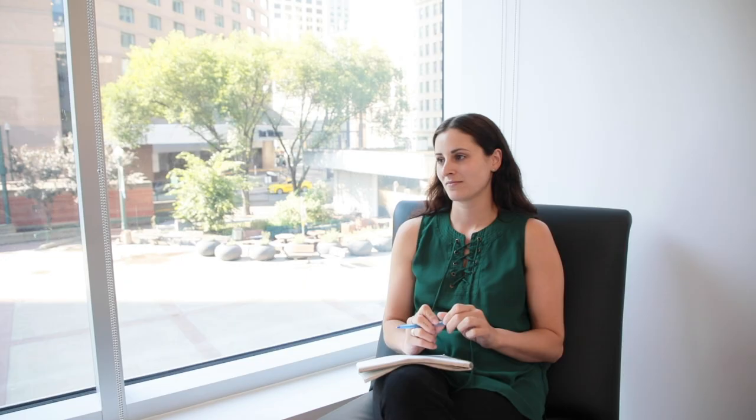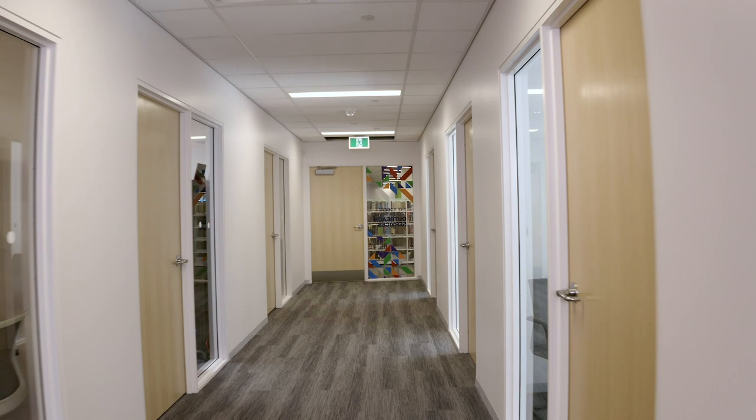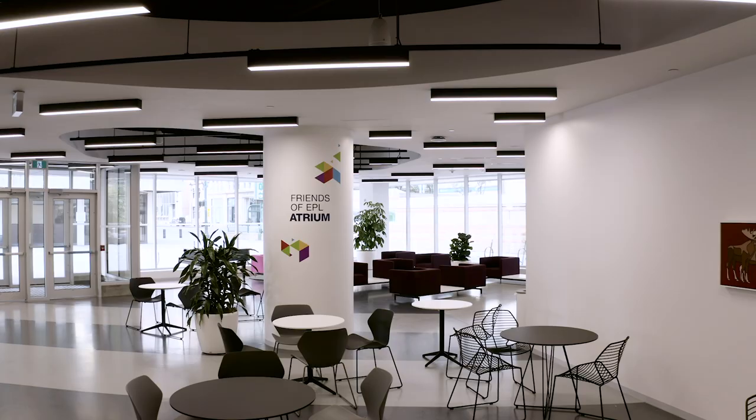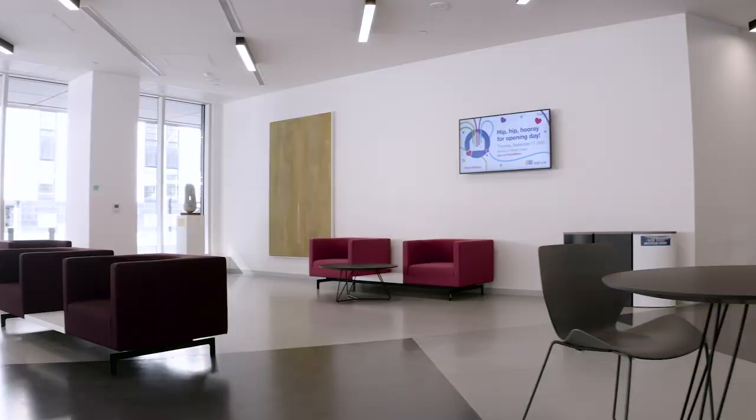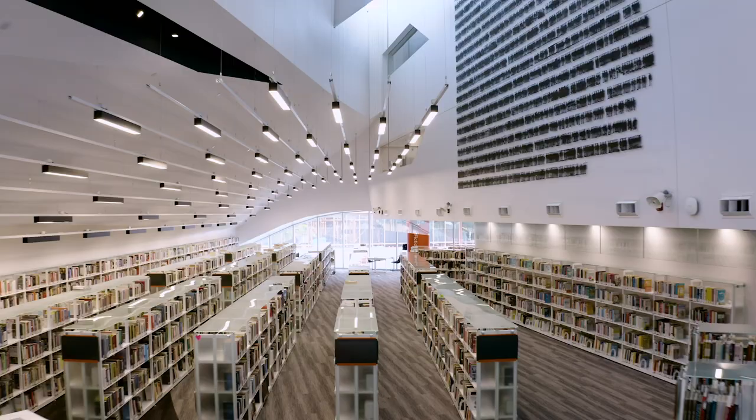One of the things that makes the Stanley A. Milner above and beyond any other library is that it can be a safe space for community members living and working downtown. We have three social workers that comprise the Robert Tagler outreach services space, and we're excited that we have additional office space and meeting room spaces that will accommodate other organizations — a partnership and collaboration to better serve socially vulnerable people in our city. The public library is the opposite of loneliness, and this is a place for people to connect — with individuals, with learning, with their imagination — there are all kinds of ways that they can feel connected.